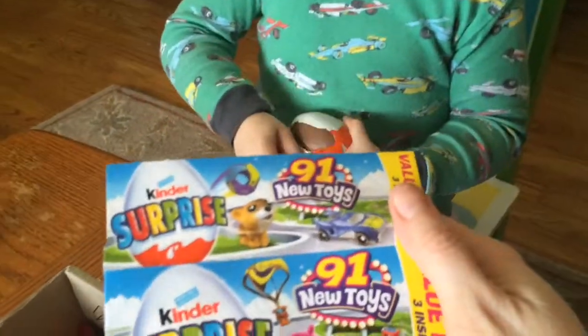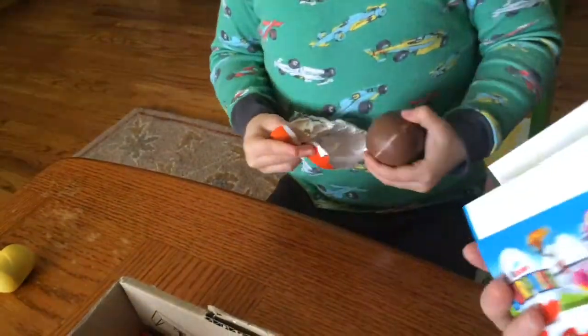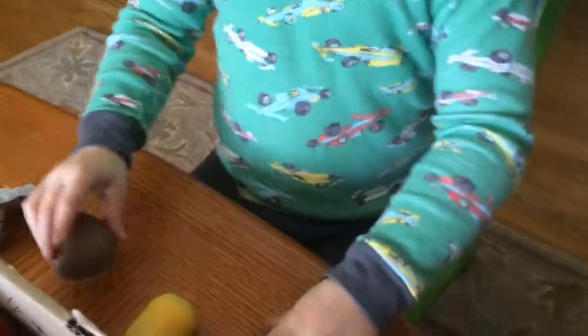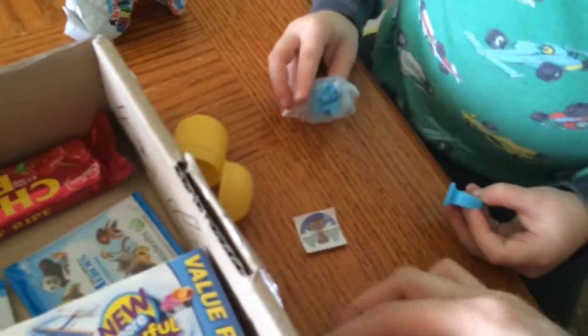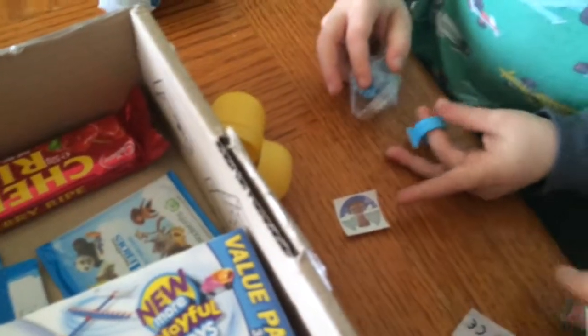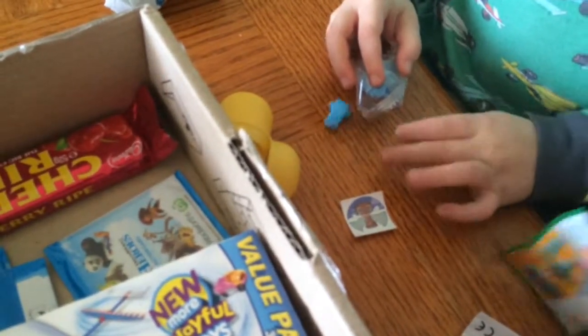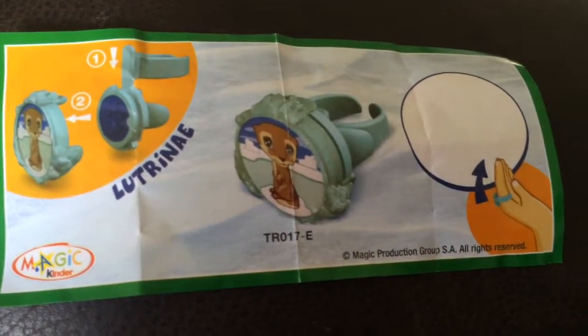It just says 'New toy' - 91. All chocolate! Looks like cards and stuff. You opened it easy, good job. So it looks like a ring with a sticker to go on it. You'll have to open this up and see. It's actually a stamp, guys - a ring with a stamp. These are the different ones you can get.